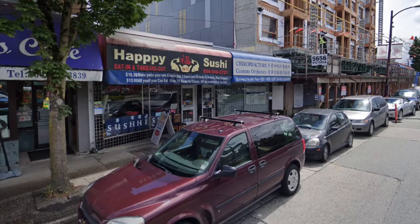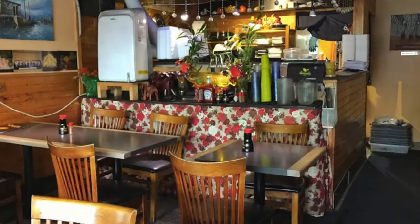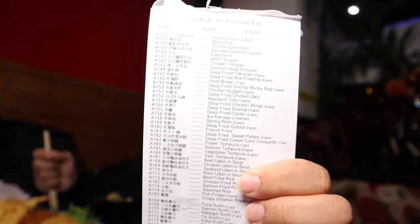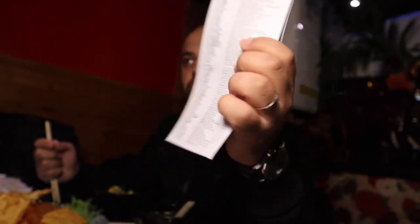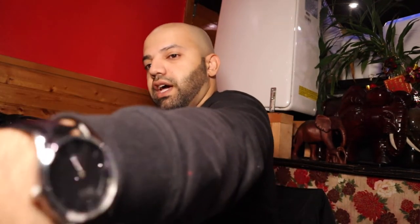Good morning guys, hope you're doing well. Today we're here at Happy Sushi in Vancouver on Fraser Street. We're going to have some all-you-can-eat. We've already ordered quite a bit of stuff — miso soup, veggie salad, yam tempura, as well as rolls. The restaurant is a little bit small, maybe for 10 to 15 people, but the cool thing is they have all-you-can-eat. Stay tuned as we dig into the menu.